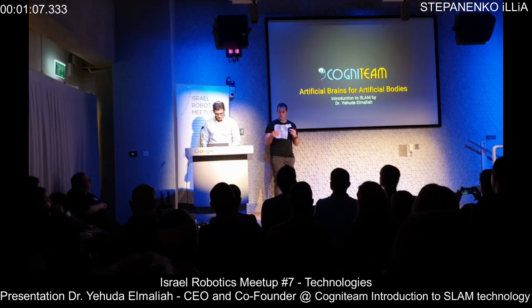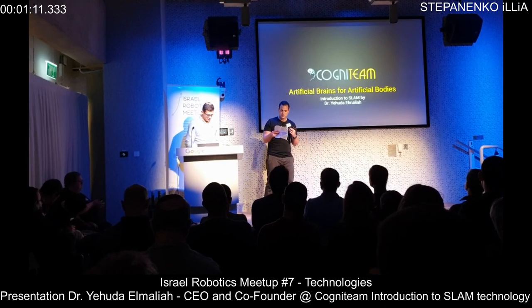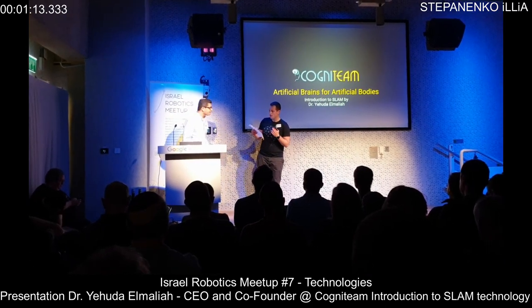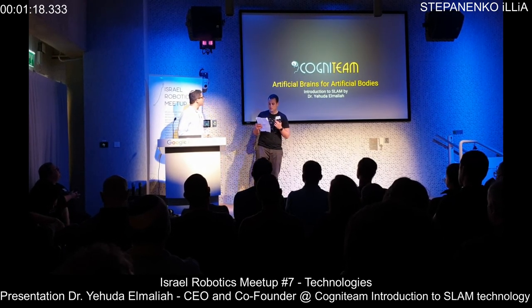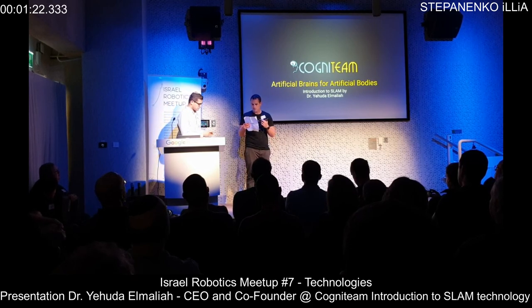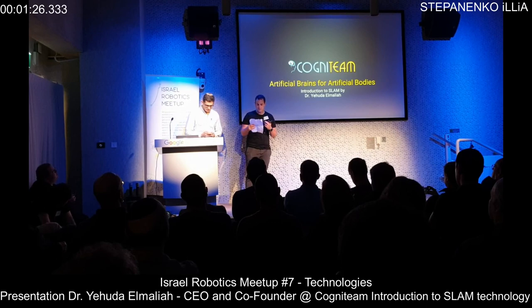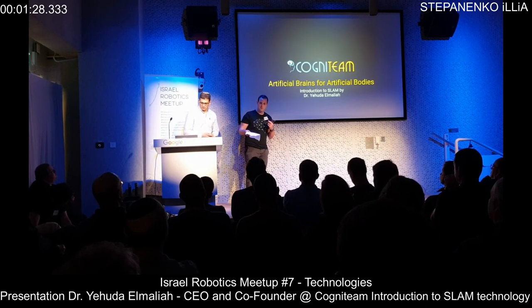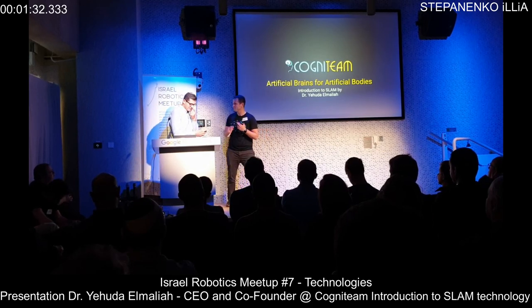SLAM is basically the core of any mobile robot in order to navigate efficiently in an environment. Dr. Yudai Elimelech, CEO and founder of Cognitim, has for the past seven years also been the Dean of Computer Science in the College of Management. He has a lot of knowledge and experience in SLAM.